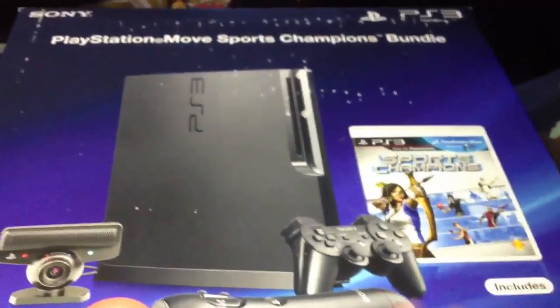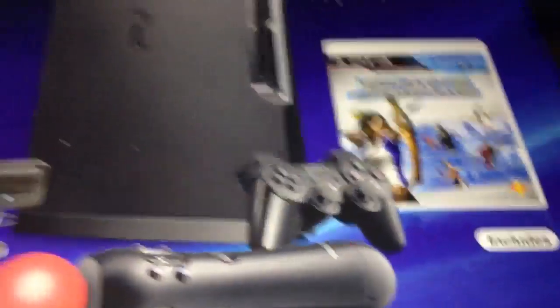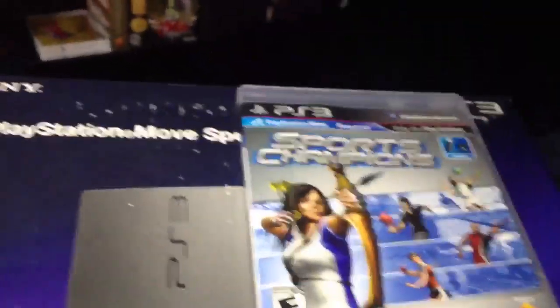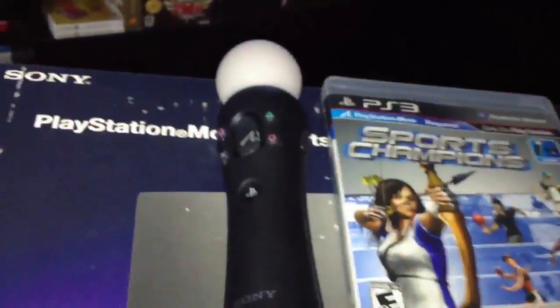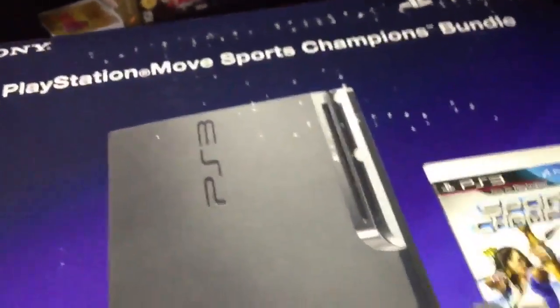Next up, let me show off my next purchase. This is the PlayStation Move Sports Champion Bundle — basically a 320GB PS3 that comes with the Sports Champion game, which is right here. It came with one PlayStation Move controller, but I did pick up a spare. And it came with the eye camera, which I haven't really set up yet.